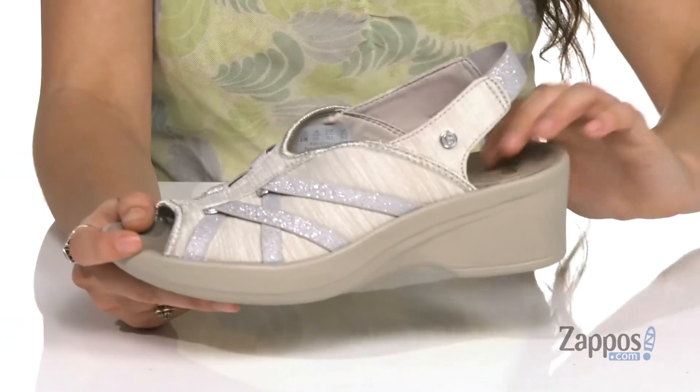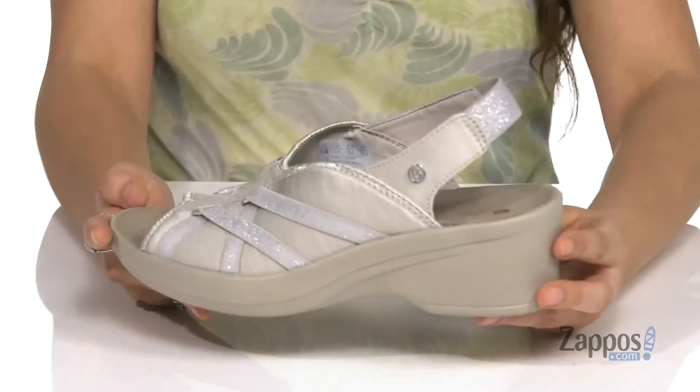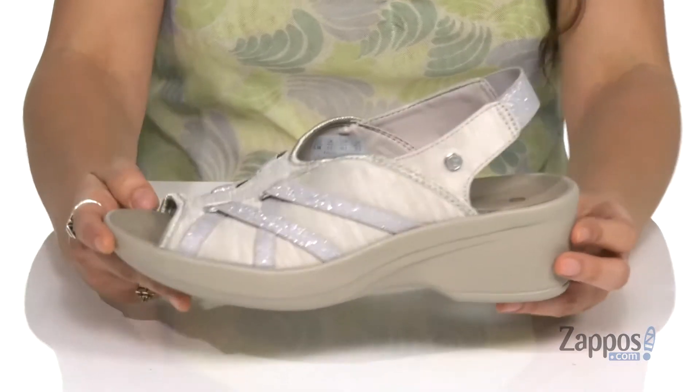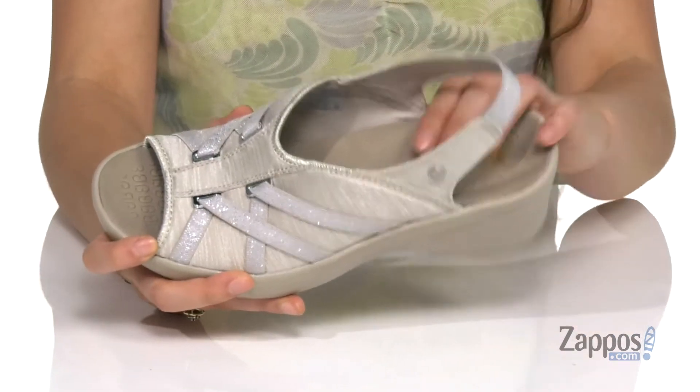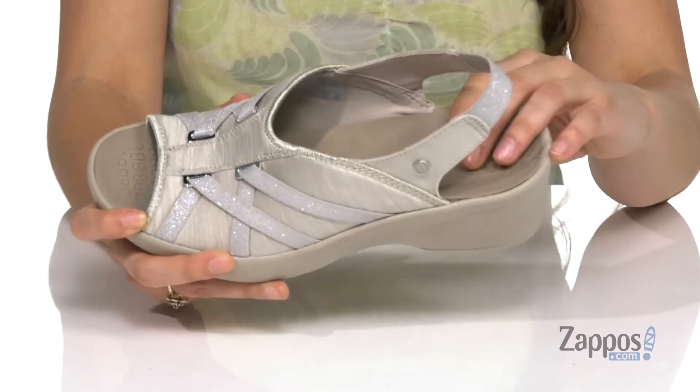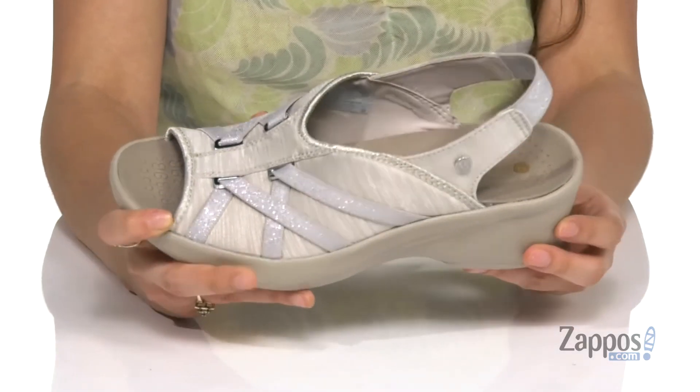They feature a sling-back strap that has some stretch so you can easily slide your foot in. These shoes are treated with an OdoBan odor control for a drier and cooler foot environment. Inside is a free foam footbed designed to mold to your feet, offering bounce back and arch support for comfort throughout your day.